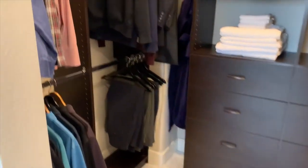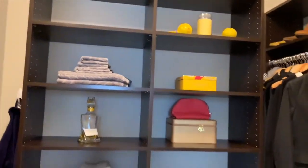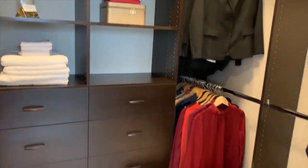There are so many nice details to this home, like this master closet fully complete with built-in shelves and drawers.